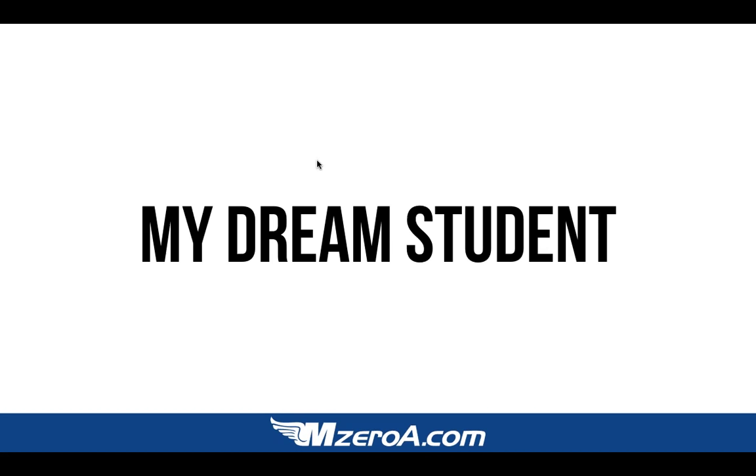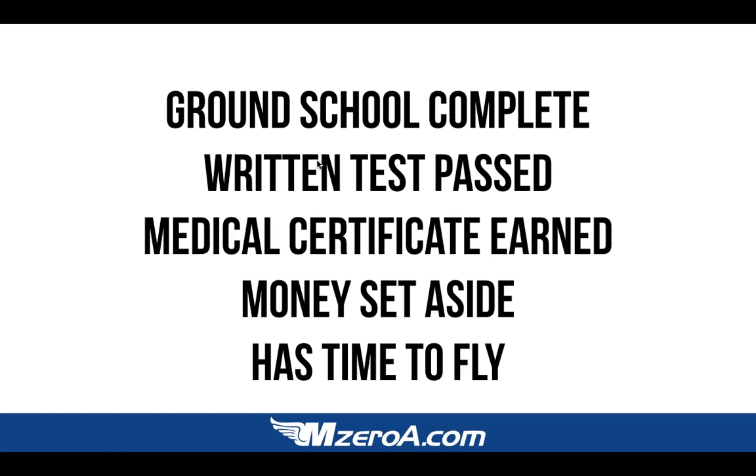My dream student is someone who comes to me with ground school completed, written test passed, medical certificate earned, money set aside, and time to fly. When you come to me with all that done, we get to do the fun stuff — which is just fly the airplane. There's no nagging about the written test. Many certificated pilots know what I mean when I say the written test can be a monkey on your back. I seriously thought during my private pilot training I just had to take a checkride — I never knew a written test existed. I was delayed almost two weeks because I had to go study for it.